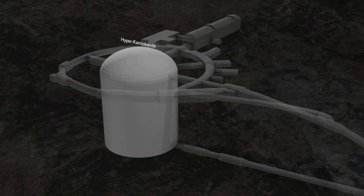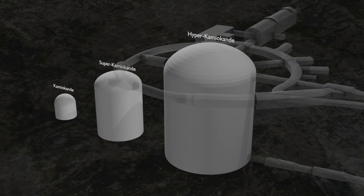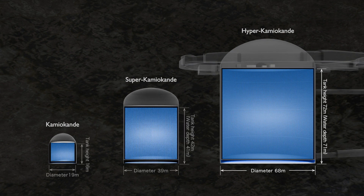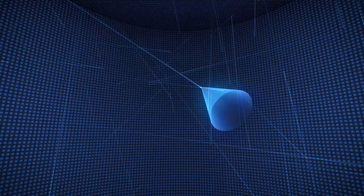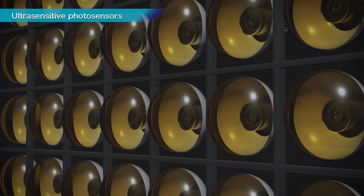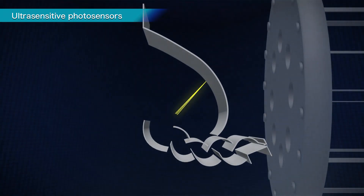This observatory is the third in the series, following the first Kamiokande and the second Super Kamiokande. It has a massive water tank about eight times the effective mass of Super Kamiokande, lined with ultra-sensitive photosensors that have twice the performance of those used before. These photosensors detect the light produced when neutrinos collide with the water.